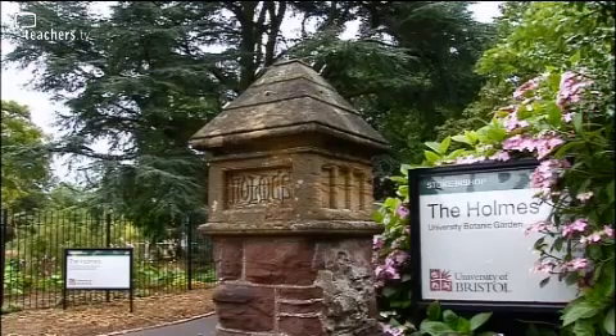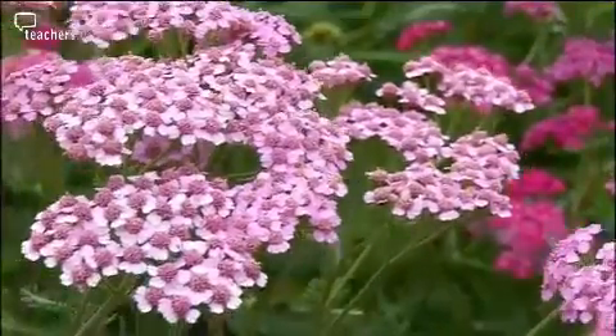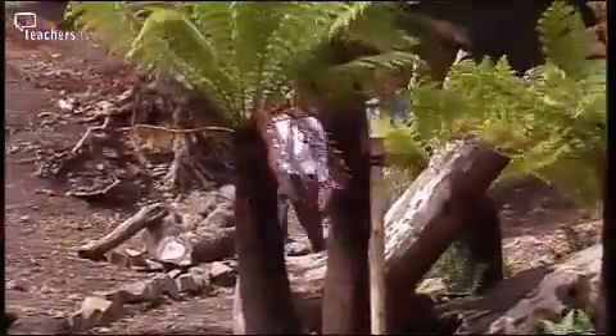Brian's arranged to visit Bristol University's Botanical Gardens with a view to bringing his students here. Curator Nicholas Ray takes Brian on a tour of a new walkway charting plant evolution. Here we're in the heart of the Carboniferous period, some 300 to 360 million years ago. It's when the tree ferns first appeared, and growing in amongst them were the giant club mosses.